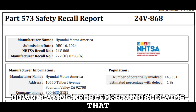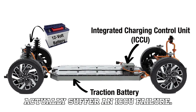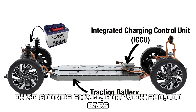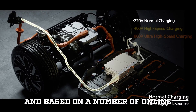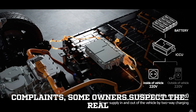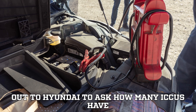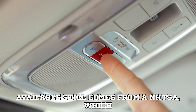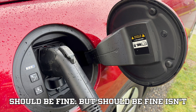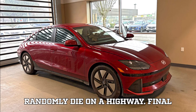Is Hyundai downplaying the problem? Hyundai claims that only 1% of affected vehicles will actually suffer an ICCU failure. That sounds small, but with 200,000 cars involved, that's still 2,000 dead EVs. And based on the number of online complaints, some owners suspect the real failure rate is much higher. We reached out to Hyundai to ask how many ICCUs have failed after the recall update, but so far, no response. The best data available still comes from NHTSA, which insists that the majority of vehicles should be fine. But "should be fine" isn't exactly reassuring when your car could randomly die on a highway.